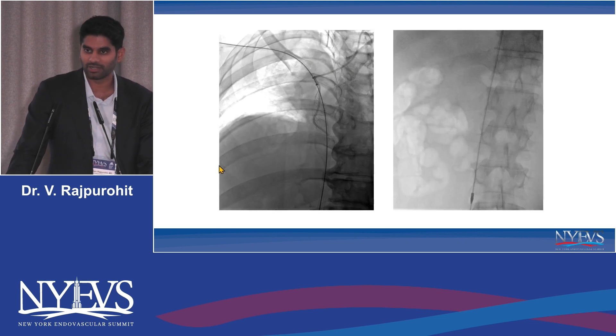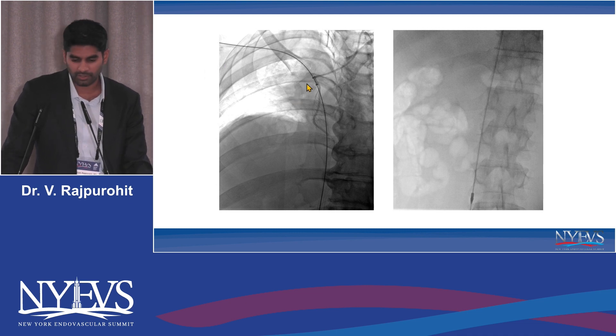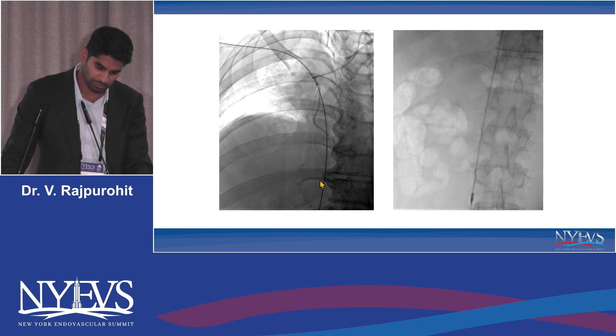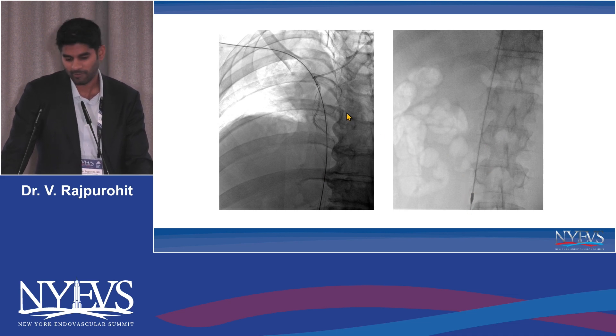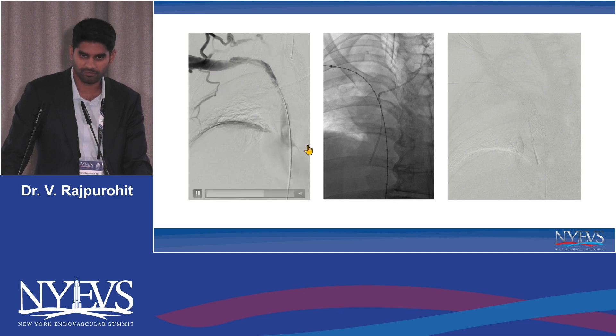The first steps were plain balloon venoplasty, sequentially upsizing the balloons. Post-venogram showed a little more improved flow, but there were clearly intraluminal filling defects, debris, and probably various ages of clot — maybe even some tumor thrombus. At that point, we got our ClotTriever device inserted from the right brachial vein. The coring element was visible adjacent to the port catheter, with the collection bag draping down into the abdomen. We took a couple of careful passes, and the post-venogram showed clearance of the intraluminal filling defects.